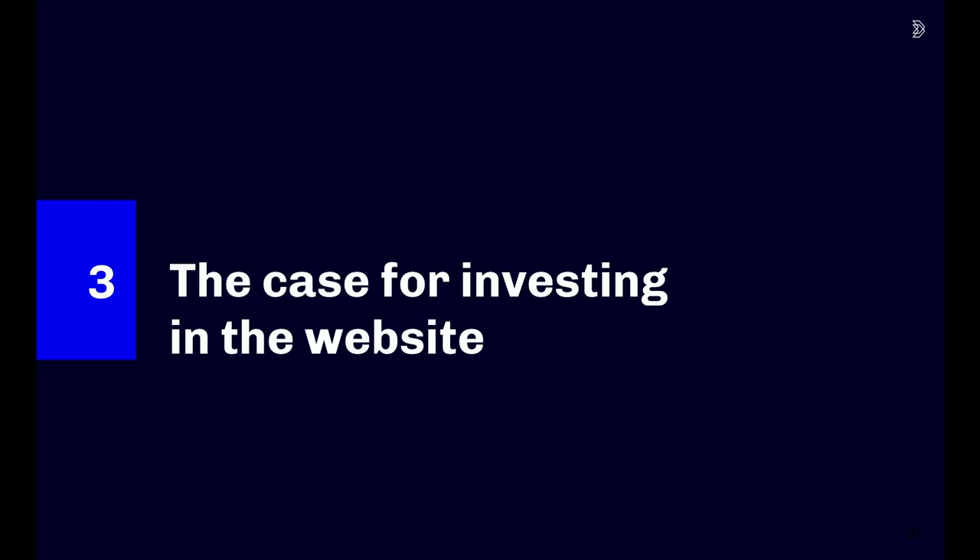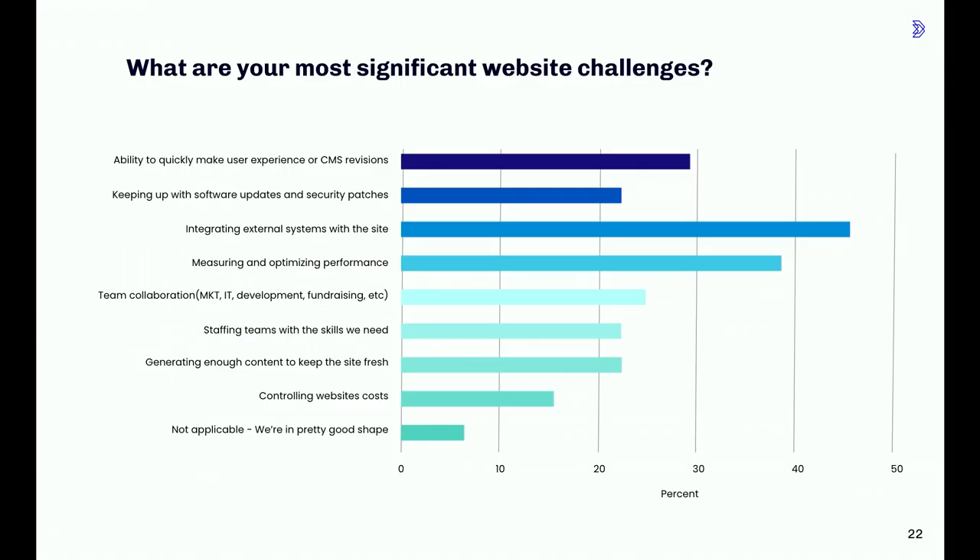We've talked about how the survey suggests the website has been losing ground in competition for investment with other parts of the stack. But let's turn back to the website and look at what the survey revealed about challenges and opportunities. We asked: what are your most significant website challenges? The two most common responses were integrating external systems with the site, and measuring and optimizing performance. It's a priority to incorporate the website into the broader MarTech stack to unlock things like website personalization and behavioral data collection — there's a lot of eagerness to get more sophisticated if we could only get the various data systems working well together.